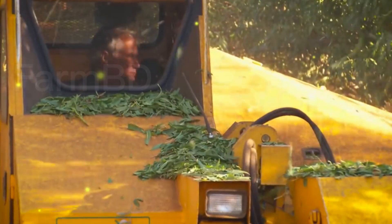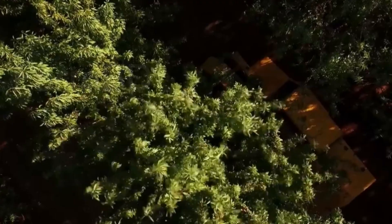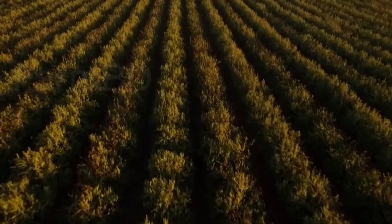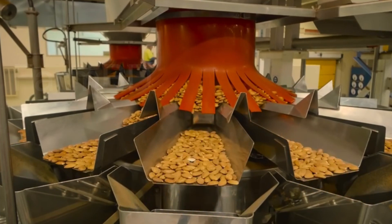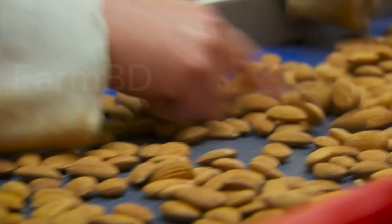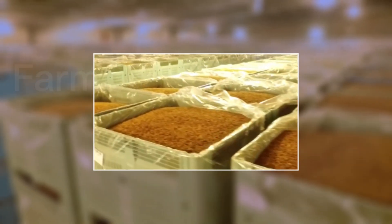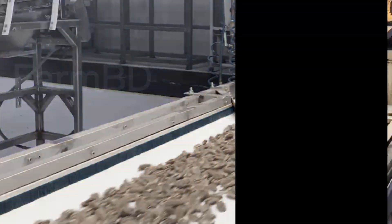The almond trees will be shaken with the help of this machine until every piece of fruit on the tree is dropped to the ground. Almond harvesting resembles cherry and olive harvesting quite a bit. Next, the entire almond yield will be loaded onto the vehicle. In certain Middle Eastern nations, the almonds after dropping to the ground are allowed to dry in the sun for about a week before being harvested. This device is used to harvest almonds from fields that are several years old.